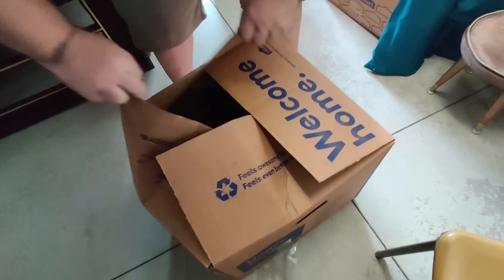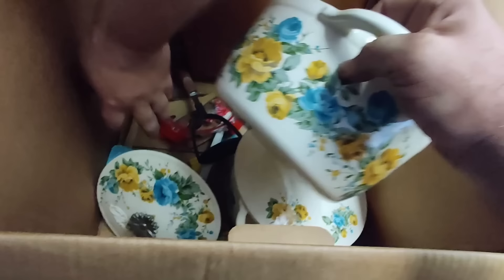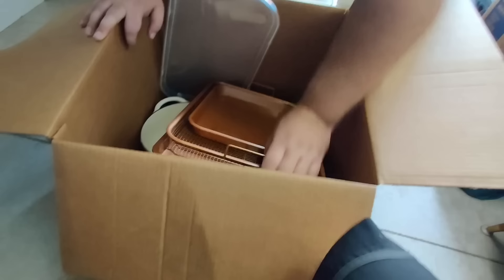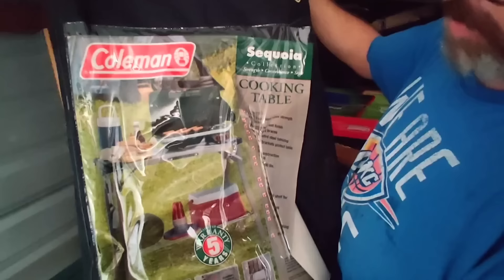I wonder if they used all this Coleman stuff for like catering — there's a bunch of chairs. They could have used Coleman for catering family gatherings. All right this box — it's like the Oprah campaign: you get a stove, and you get a stove! Copper Chef and Pioneer Woman — wow, this is cast too, isn't it? Yes — Pioneer Woman cast iron! Are you serious? I almost feel like they stole it — there's just so much of it. The Coleman cooking table — another one!